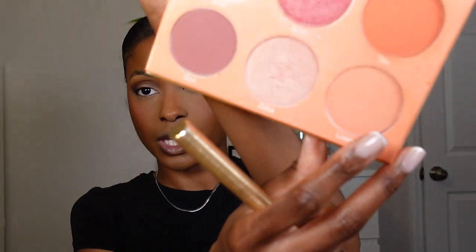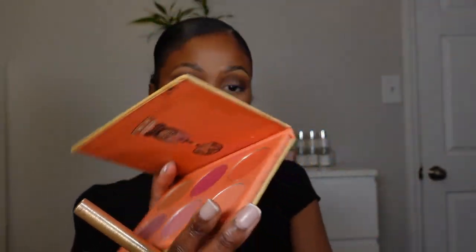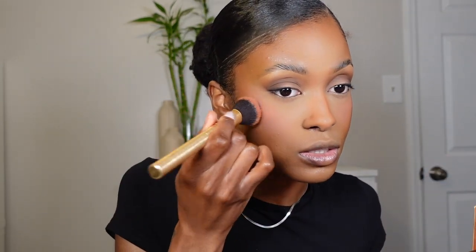Next, more blush. We did cream blush, but now we're going back in with a powder blush to emphasize it even more. I've been using a really pale pink shade from my Juvia's Place Saharan Blush Volume 2 palette. It's so cute, and I feel like it's a good alternative to that Dior Backstage pinky blush — especially if you are brown, because it gives you that bright matte muted pink without being too ashy.